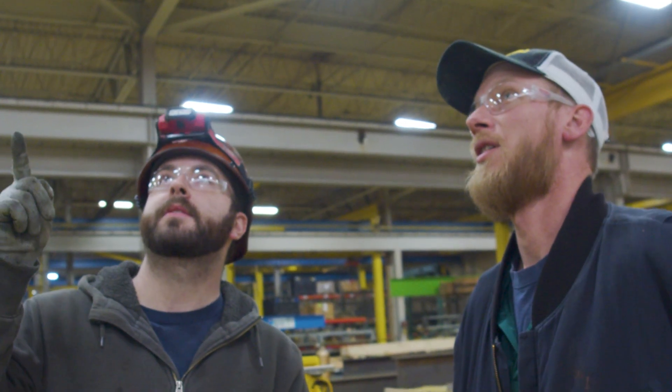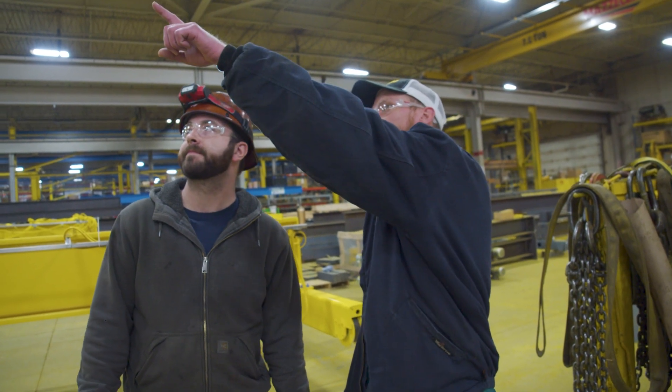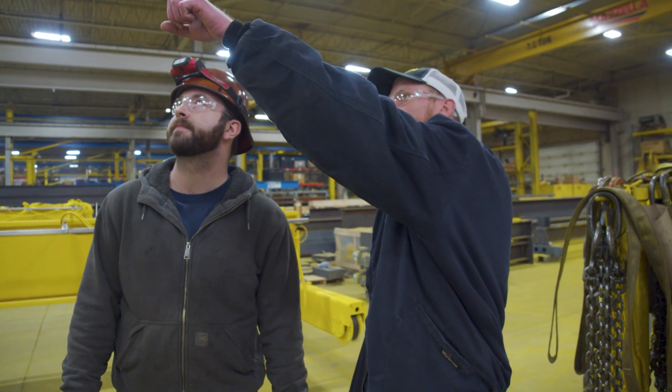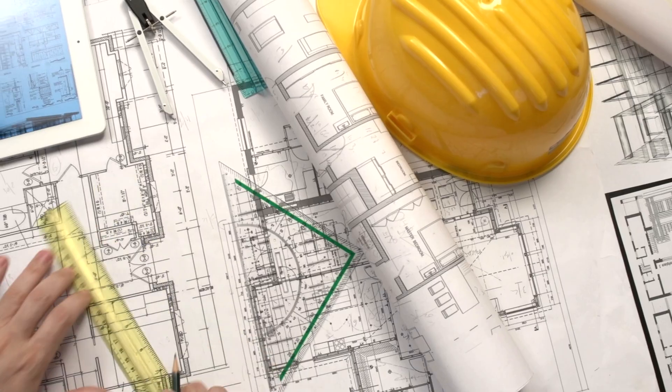When we're making our site visit to gather measurements, it's important for us to have access to the whole area where the crane system will be installed. That might mean the customer has to put a break in production for a couple of hours and turn off the power to the crane so we can take our measurements and get everything we need.